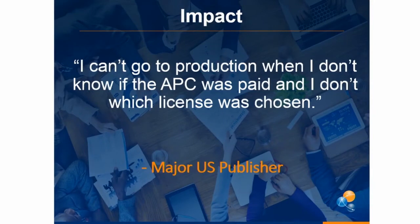Sometimes the production teams can't go to production because they don't know what the right license information is, and they don't know that the APC has been paid. So that information has to flow from the publisher's system to RightsLink and then back into the publisher's system — they need to be able to take in the information about what license was chosen and whether the APC was paid.